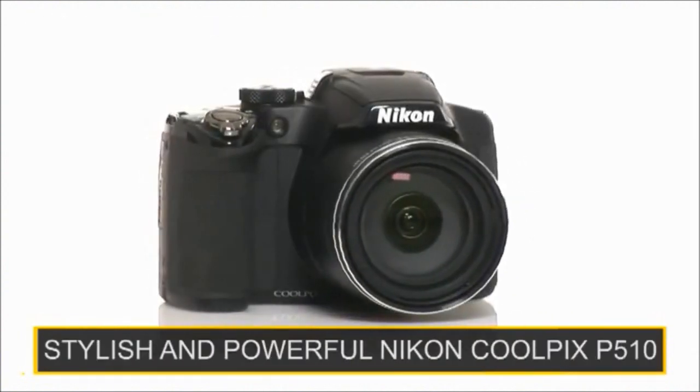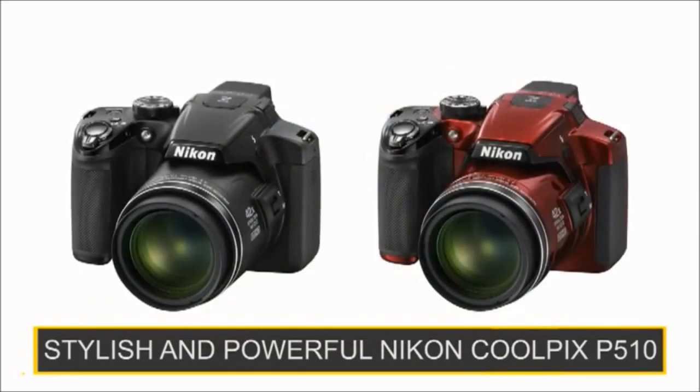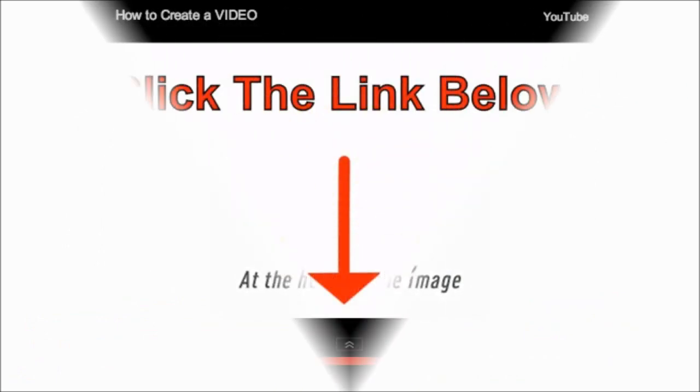The stylish and powerful Nikon Coolpix P510. Zoom beyond your expectations.